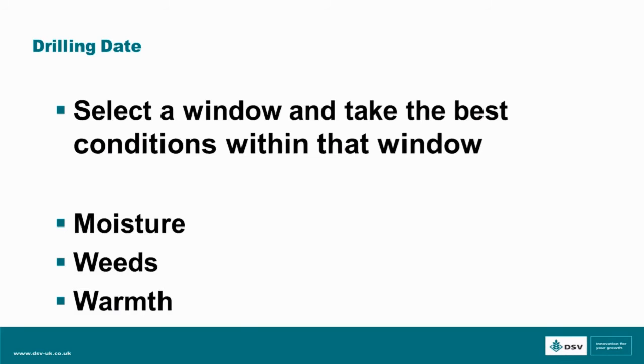On drilling date, I'm going to suggest a strategy of three drilling windows. Once you have your strategy, whatever window you go for, it is key to take the best conditions within that drilling window. Looking at fertility — already covered by Natalie — and also moisture, weeds and warmth: have we got the moisture, have we got the warmth, and are we at the right stage in terms of controlling our weeds?